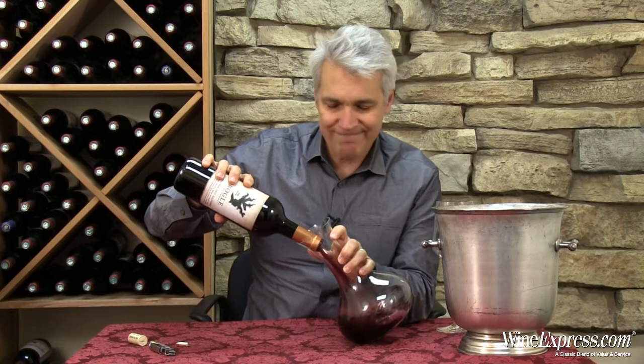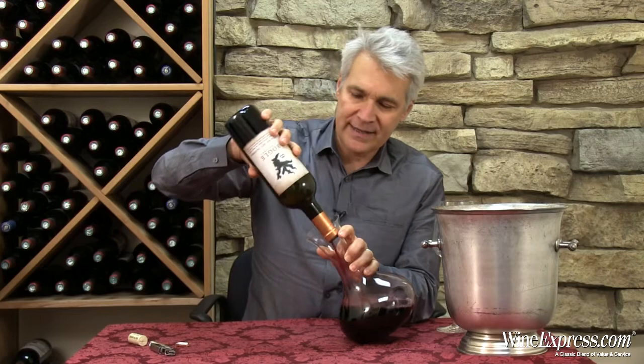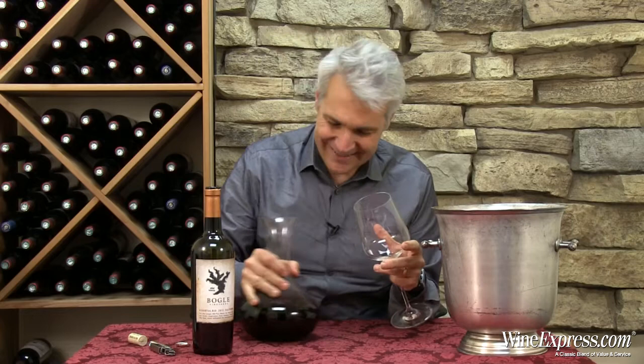In this wine they're blending those along with Cabernet and Syrah, trying to put together something that's sort of really just big, bold, ripe, and intense. I think they've come up with it.